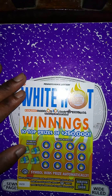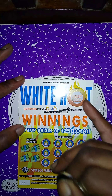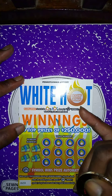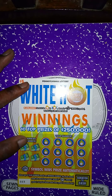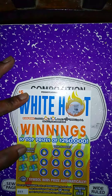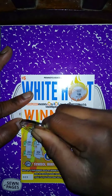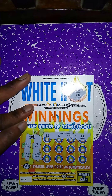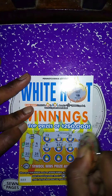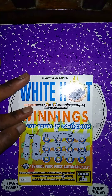Last ticket is White Hot Winnings, purchased at the same place. Matching number game — get a money symbol to win the prize, scratch the flame up here to win all 12 prizes below. Let's see if we got the flame symbol — nope, we got coins. Winning numbers: 20, 21, 9, 26. My numbers: 12, 6 — no match; no 30, no 14, no 8, no 23, no 13, no 11, no 24, no 28. Last two spots: 16 and 7 — this ticket is a dud.